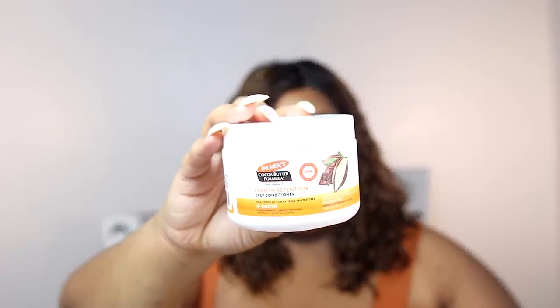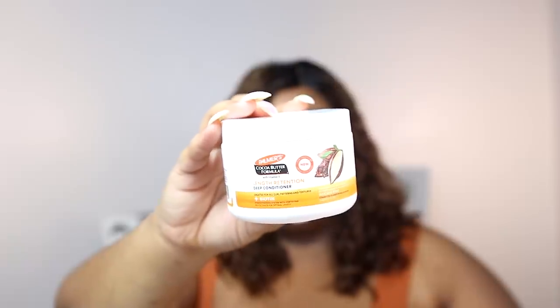Moving on to Palmer's — this is their Length of Tension Deep Conditioner. I got this when I went to a natural hair event when I first moved here to Jersey. It just didn't do anything for me. I wanted to love it, especially because it's so affordable, but it was basic — just okay. The Bombard No. 8 as well as the Olaplex No. 8: I talked about these in a comparison video. If you haven't seen that video, you can definitely check it out — I'm not going to spoil it.